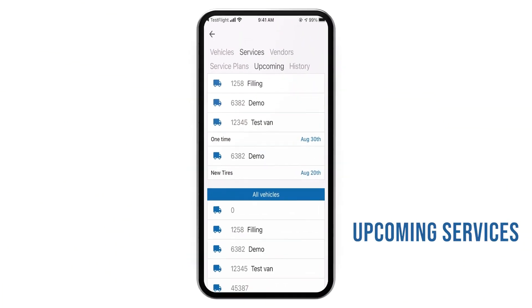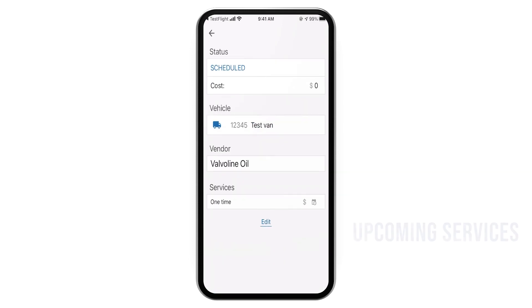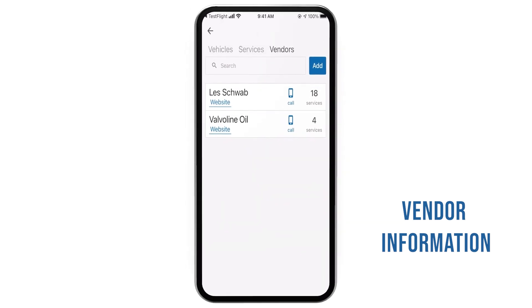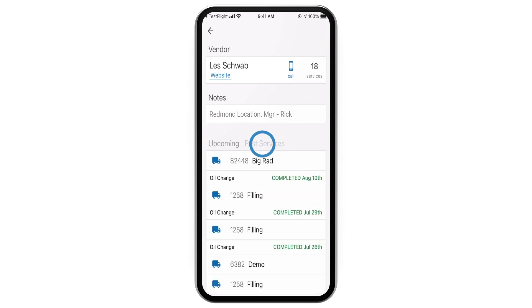Track any services with approaching scheduled dates in the Upcoming tab. Keep vendor information readily available for you and your managers — view historical services, add custom notes, and save contact information for future reference.